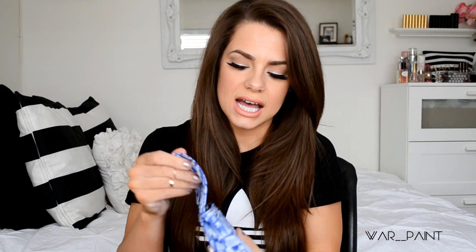This month is an envelope-style bag and it has all the different places in the world on it — the Coliseum, the Statue of Liberty, Big Ben, and all this fun little stuff. It's really cute. So I'm going to open this up and see what's inside.